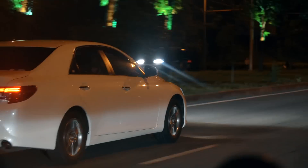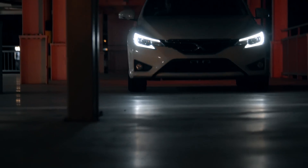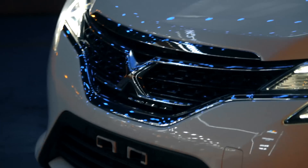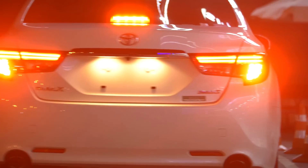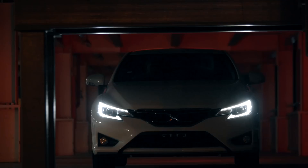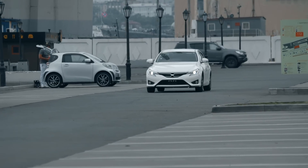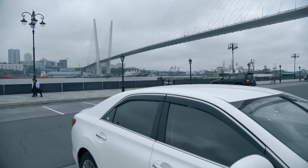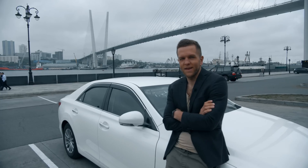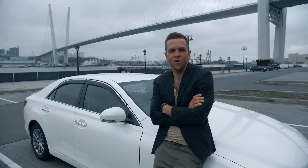Welcome to the channel! Hello! Today we have a review of a car for the young and daring — Toyota Mark X.